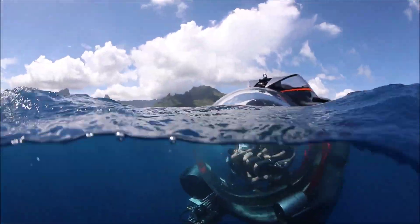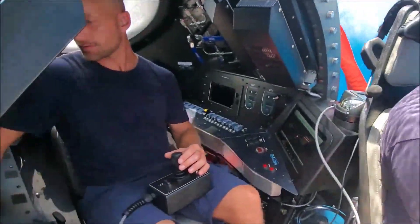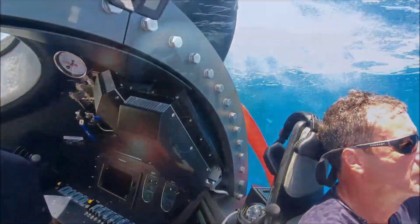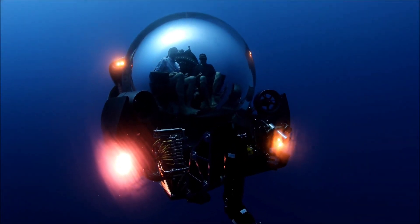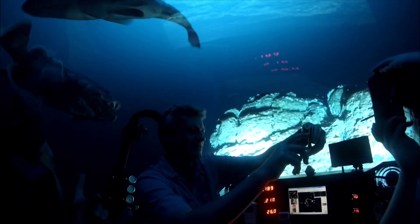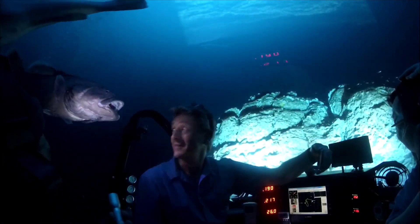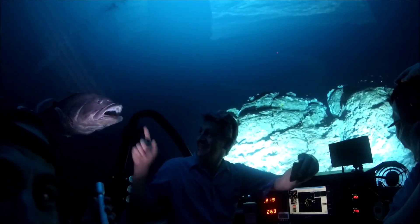Pricing for SeemaGene Submarines reflects their elite status, ranging between $1 million and $3 million USD depending on the chosen model, depth capability and optional enhancements. Whether embarking on a personal odyssey or spearheading scientific endeavours, SeemaGene Submarines usher in a new era of underwater exploration, blending luxury with innovation beneath the waves.